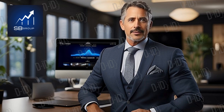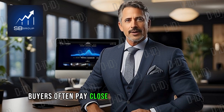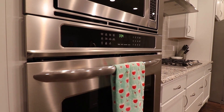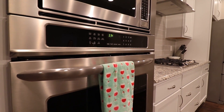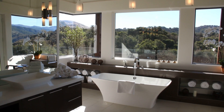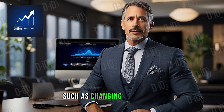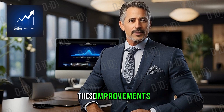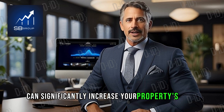Buyers often pay close attention to the kitchen and bathrooms. Consider making some updates such as changing appliances or refreshing tiles and faucets. These improvements can significantly increase your property's value.